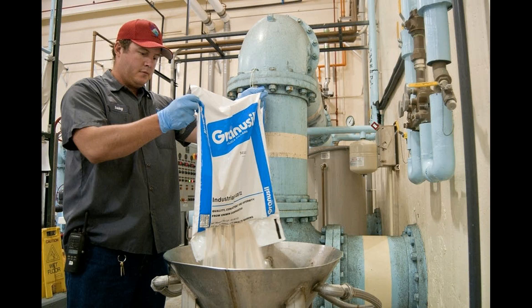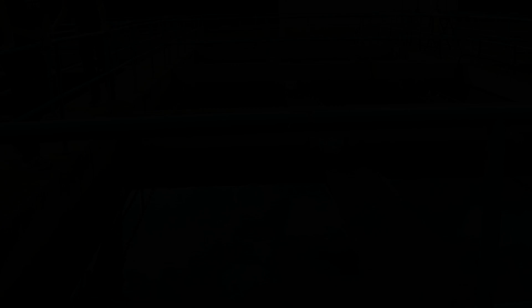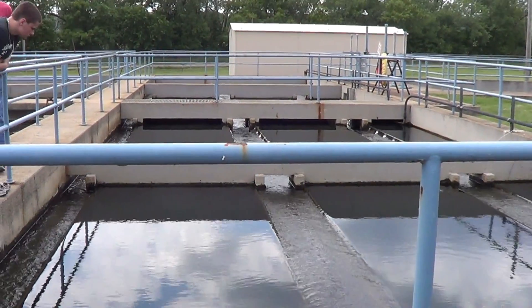The water is then treated with sodium bisulfate. This compound neutralizes chlorine found in the water, which can be harmful to the animals and plants that live in the river. After this process is completed, the treated water is pumped into the Minnesota River, ending the journey of Mankato's water.